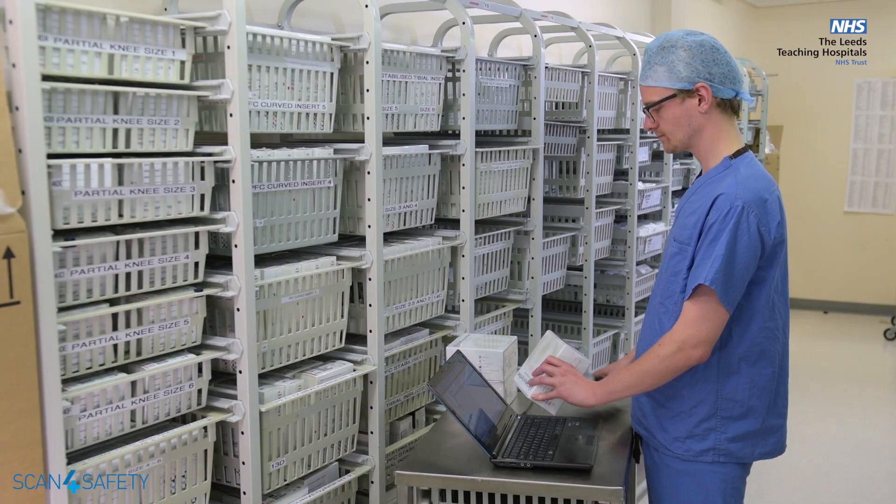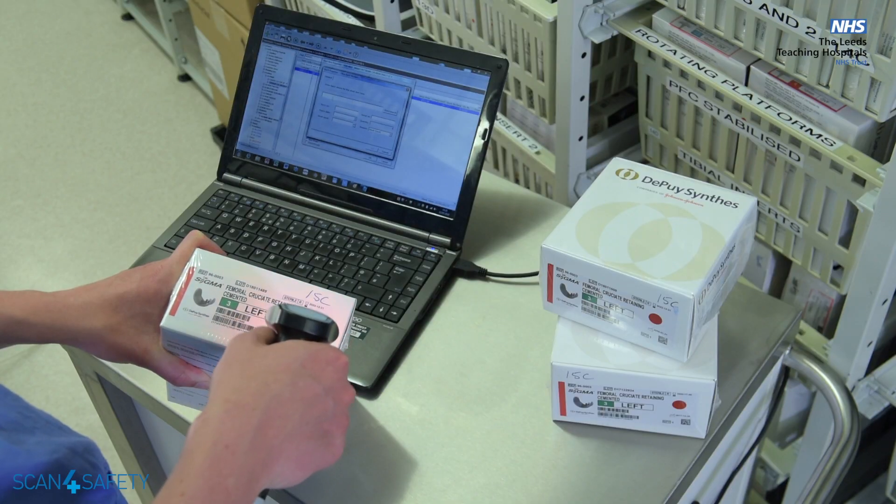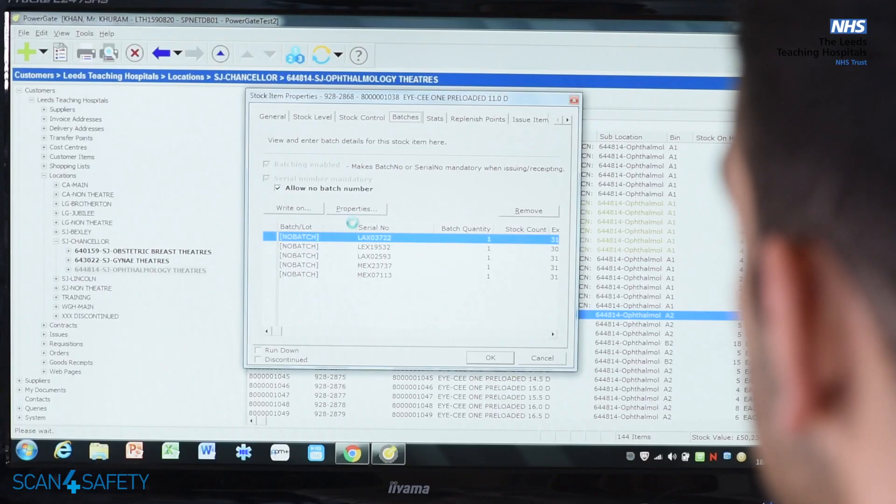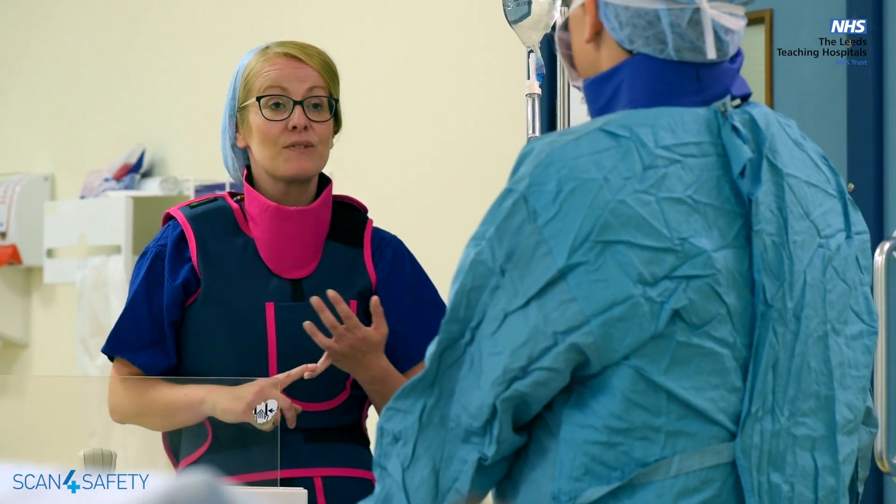And in the case of very expensive items, using other technologies such as RFID to automatically reorder those items of stock back onto the shelf. This should allow much greater resilience and also much greater reassurance for all of our staff that we have the right product in the right place for the patient every time.